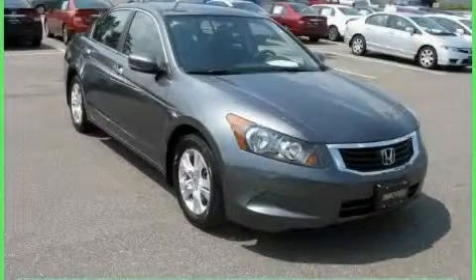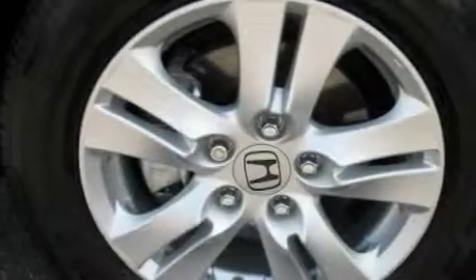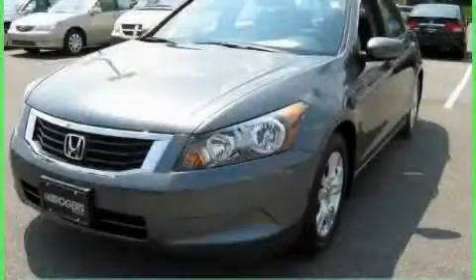The steady four-cylinder engine connected to a smooth shifting automatic transmission is perfect for commuting or cruising. Contact us today and schedule your opportunity to see this car in person.